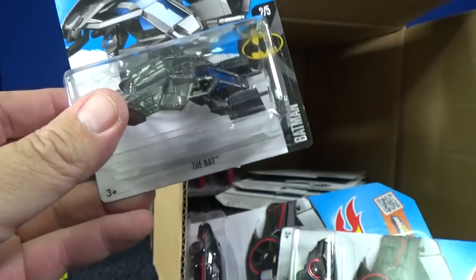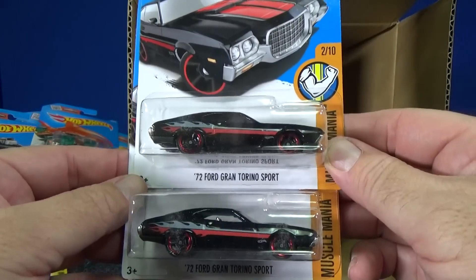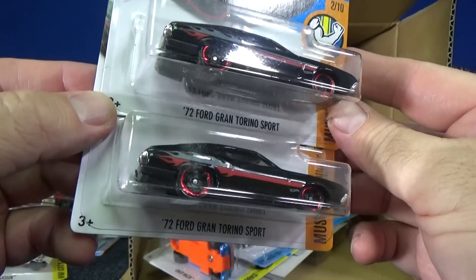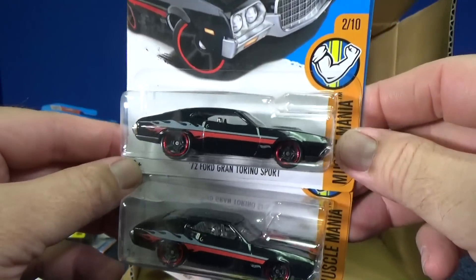The Bat — another sample. This is my very least favorite Batmobile. This one's black. Seems like it's been a while since we had a car that's all black. '72 Ford Gran Torino Sport in glossy black — nice decos, though.